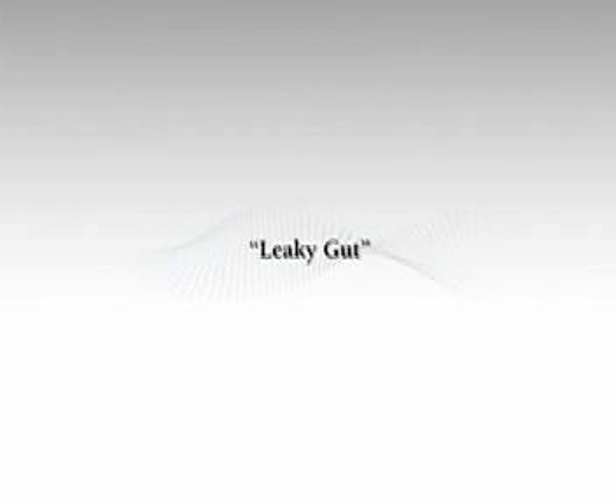This focuses on sealing up or repairing a damaged gut, what we call leaky gut. Let's take a look.